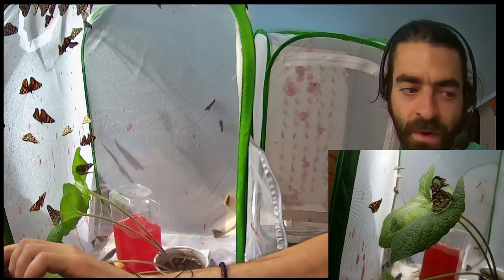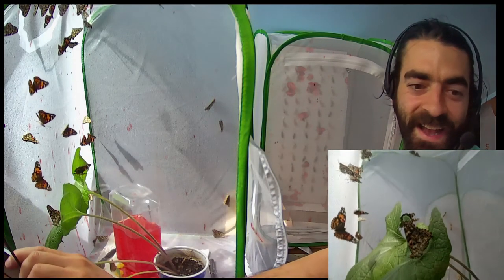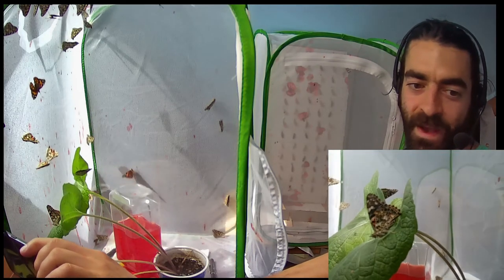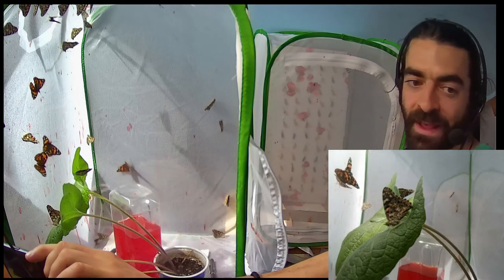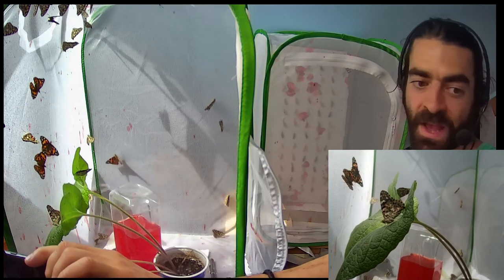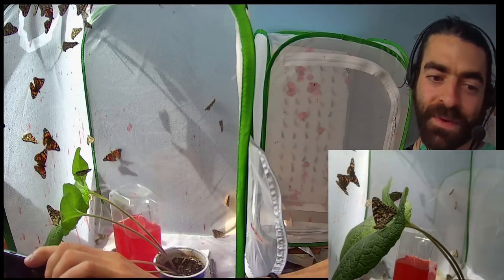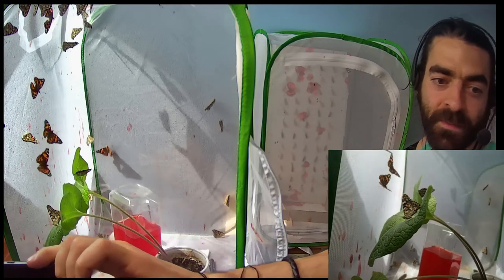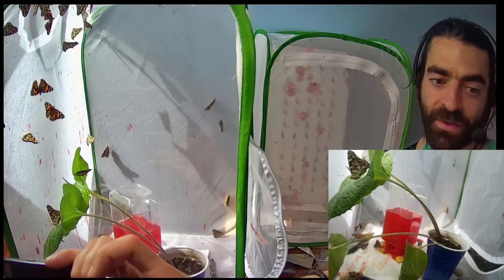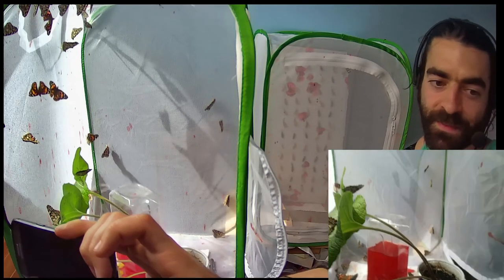I showed you them actually laying the eggs before, and now that there actually are eggs on the plants there's something to show you. I told you I'd put the plant in there, and now I showed you there's a plant in there, and I showed you them drinking the food. So the next thing is to show you them laying an egg on camera.